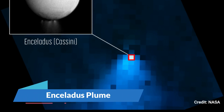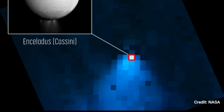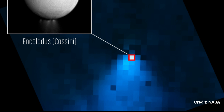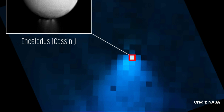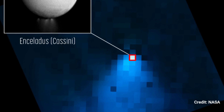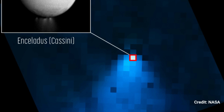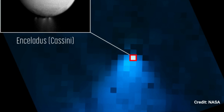Number 7. Enceladus Plume. A water vapor cloud reaching more than 20 times the size of Saturn's moon Enceladus can be seen in an image from NASA's James Webb Space Telescope's NIRSpec. The inset, a Cassini orbiter image, illustrates how little Enceladus looks in the Webb image in comparison to the water plume. Webb is allowing researchers to see firsthand for the first time how this plume supplies the water supply for Saturn's whole system and rings.